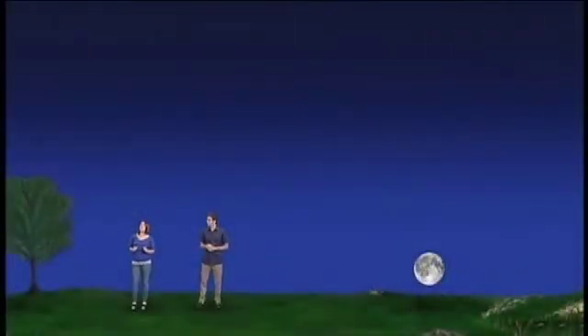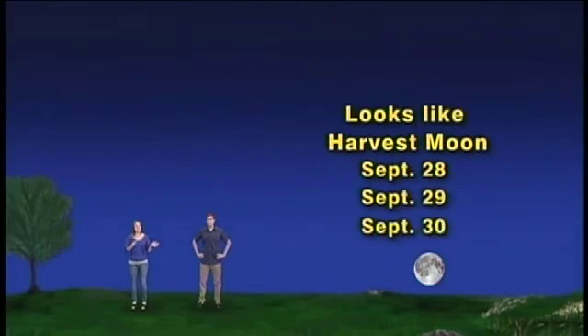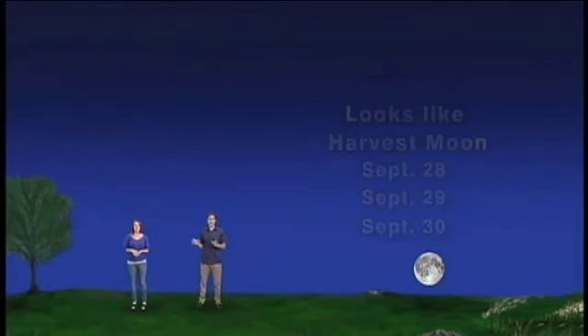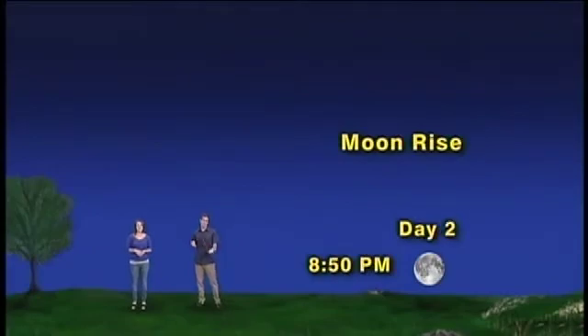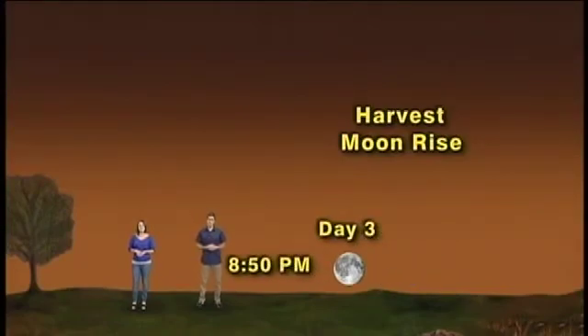Simple. But there is more to a Harvest Moon than that, because even though there is only one official night of the Harvest Moon, the visual effects last for three nights — September 28th, 29th, and 30th. Normally the moon rises approximately 50 minutes later each successive night, but not the Harvest Moon — it rises only 20 to 25 minutes later each successive night.